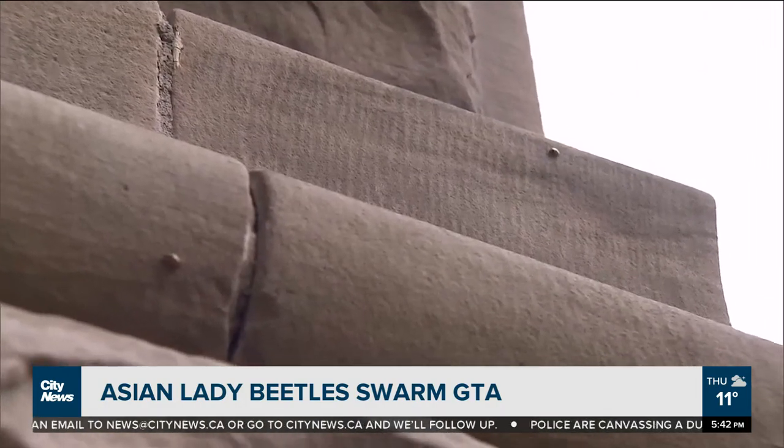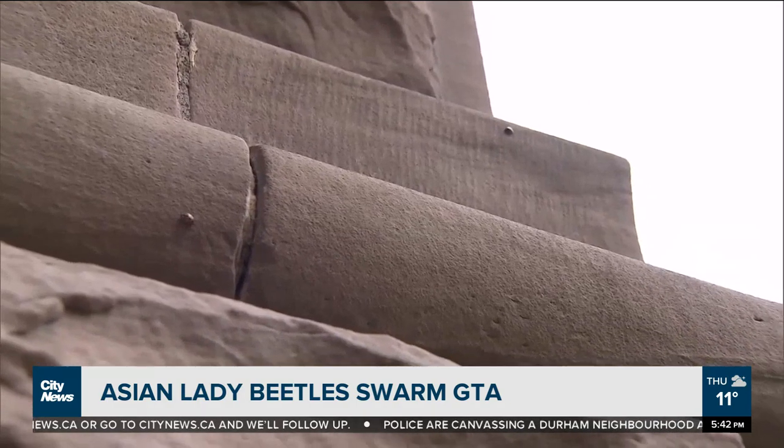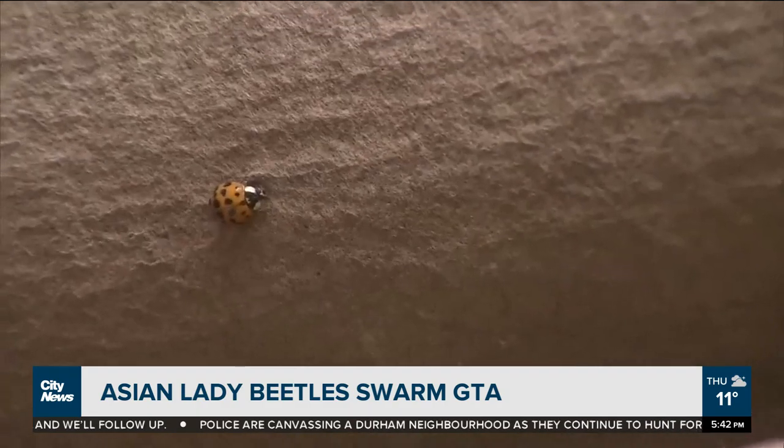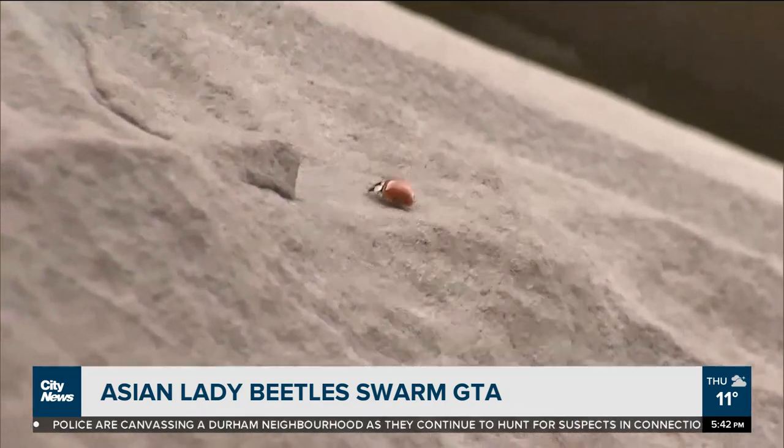This is just a different species of the typical ladybugs seen outdoors. In fact, there are more than 80 species of lady beetles recorded in Ontario. You can tell if it's an Asian lady beetle by the white W or M — depending on where you look — on its thorax.